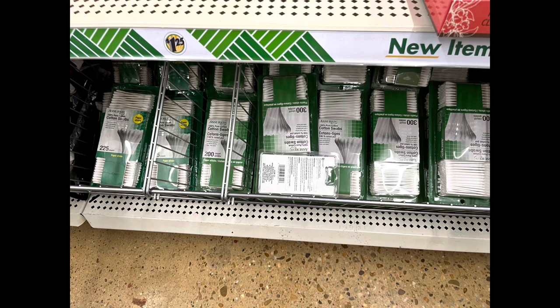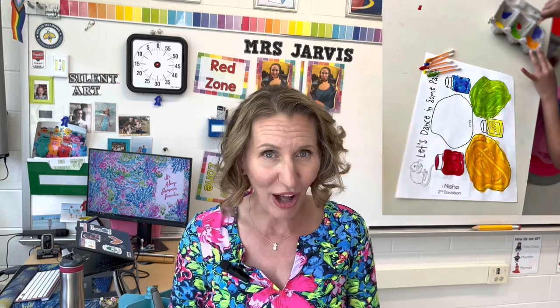I'm a huge fan of doing projects with Q-tips because essentially they are paintbrushes that you don't need to wash — you can just throw them away. I do this when I do color mixing with my younger grades, and I have several other projects that I love that I'll pop up on the screen so you can check those out as well.